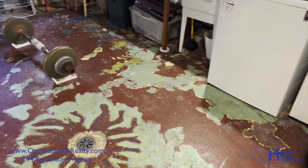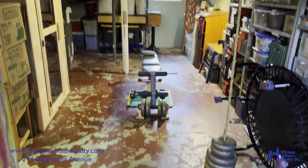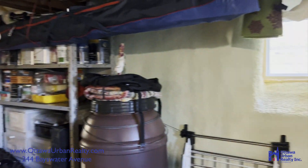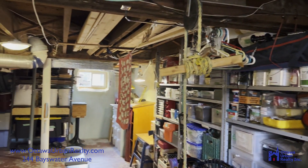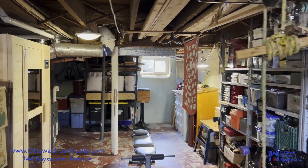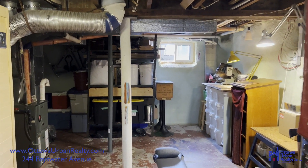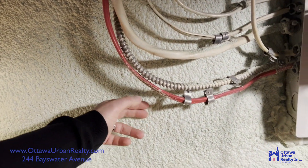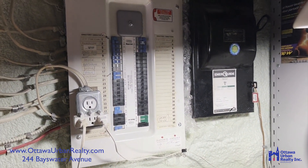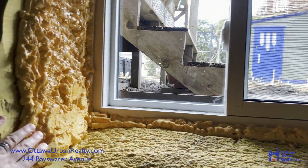Here we are in the basement of 244 Bayswater. We have a laundry area. They're using the open space as a workout area. Lots of shelving. Three windows down here — east-facing, north-facing into the driveway, and west-facing into the backyard. The beam is about 6'7" — I can walk clear under the beam, no problem. They've got insulation on all the walls, and it looks to be somewhat updated as far as wiring goes. Well insulated down here.